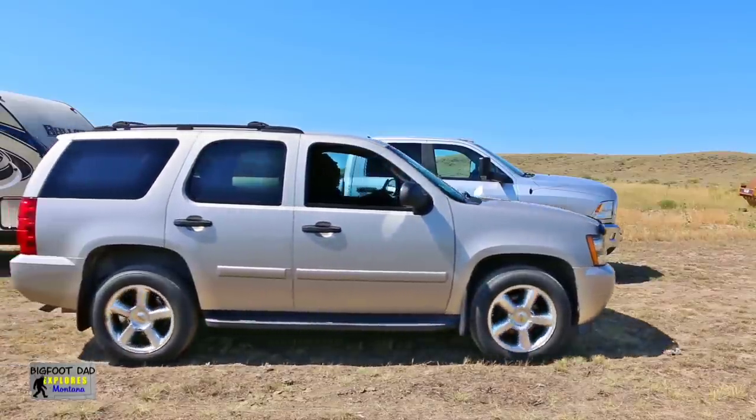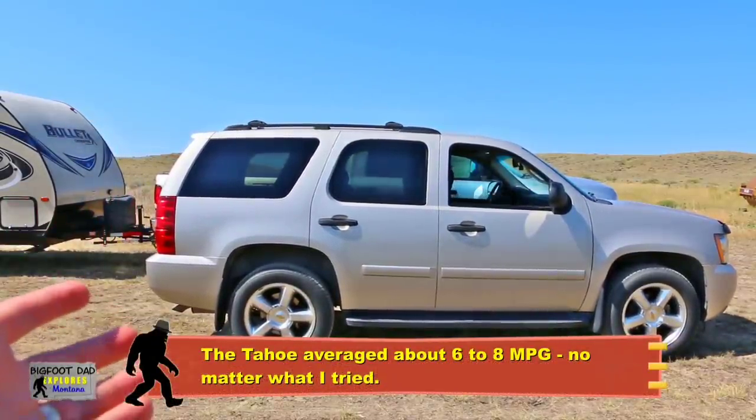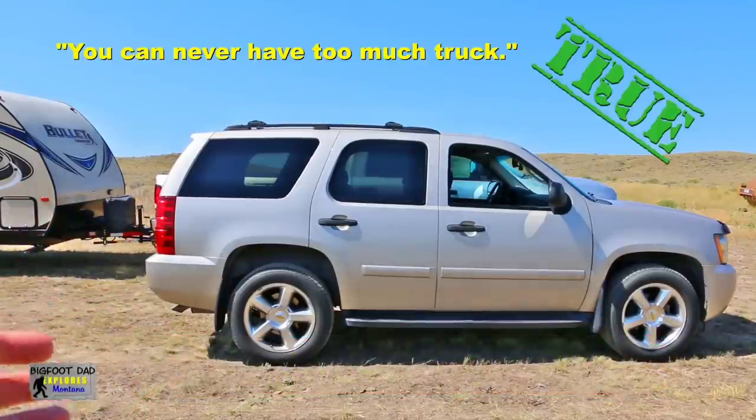This is what I used to tow our travel trailer with for the first few years. I won't go through the numbers, but what I can say is that there is a world of difference between these two. The old saying — you can never have too much truck — is certainly true.